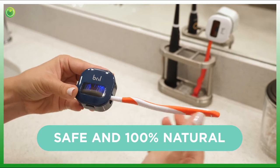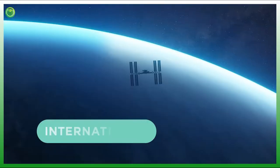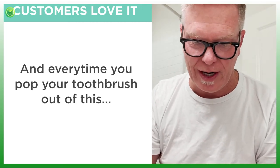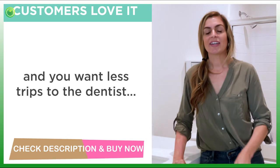The UV rays inside a Brill are safe and 100% natural, just like the sun. In fact, it's the same technology used to clean hospitals, schools, and the International Space Station. Use it every day, and every time you pop your toothbrush out of it, it's like having a brand new toothbrush every single time.